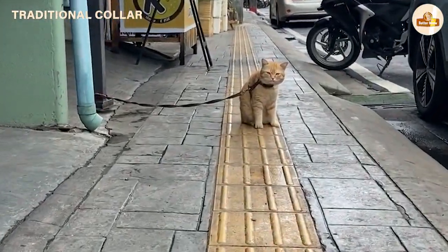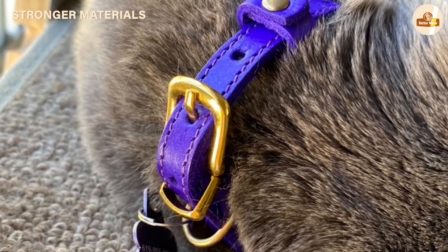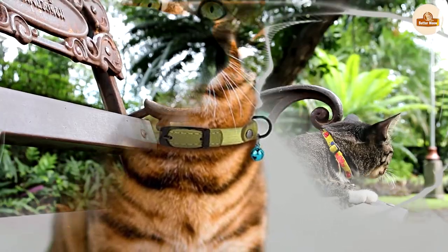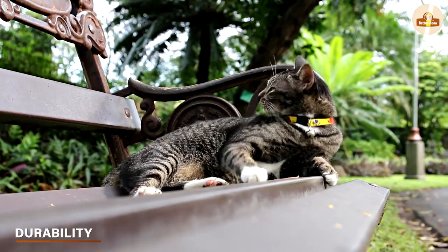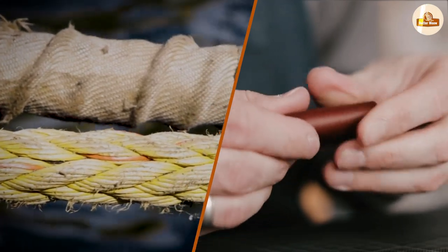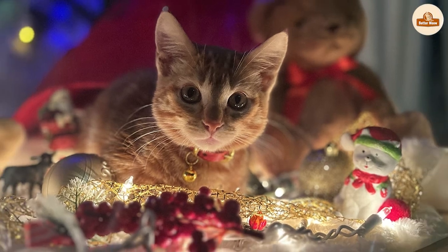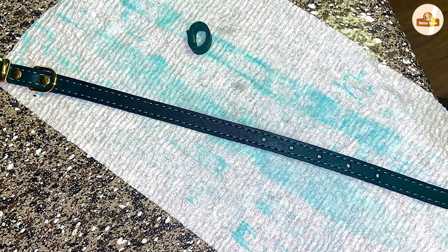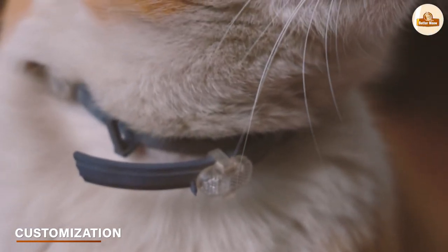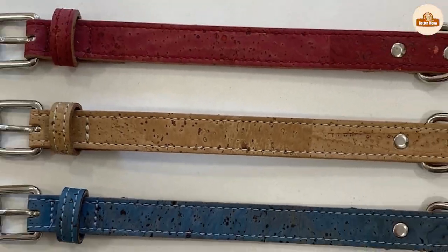Non-breakaway collars do not come apart when they get caught on something. These types of collars are typically made with stronger materials and are more durable than breakaway collars. Advantages of non-breakaway collars — Durability: they are typically made with stronger materials such as nylon or leather, can withstand the wear and tear of regular use, and are less likely to break or wear out quickly. Customization: they offer more options such as engraving, name tags, different colors, and various styles and designs.